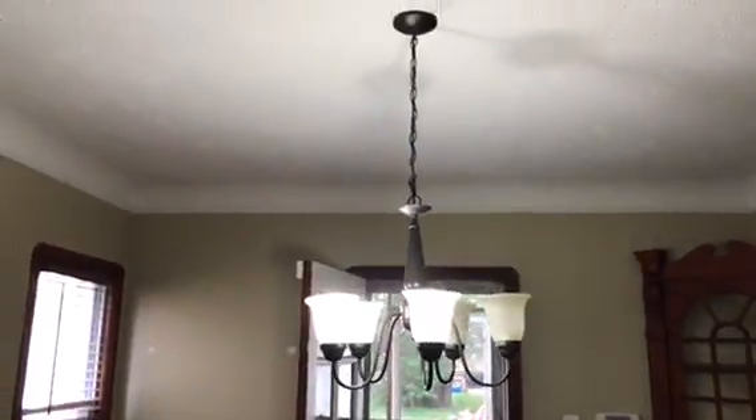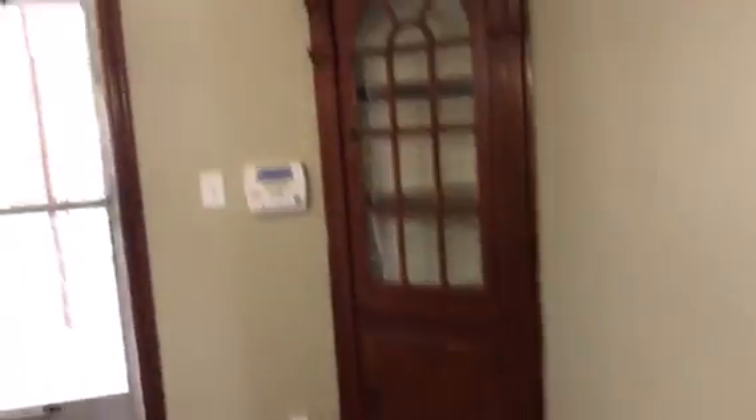Two light bulbs burned out on the chandelier. All the walls will need to be painted, all the woodwork will need to be varnished. Screen door — the screen is broken in the screen door, door will need to be painted.